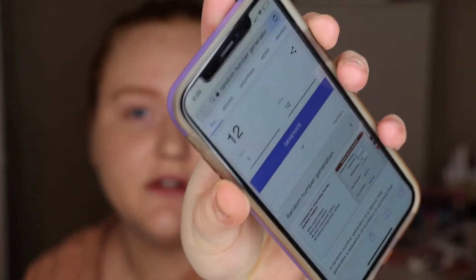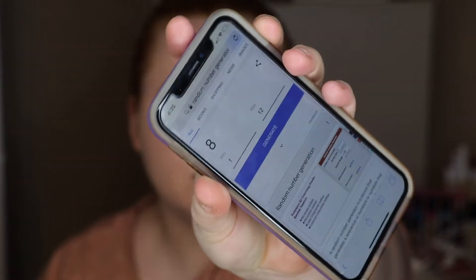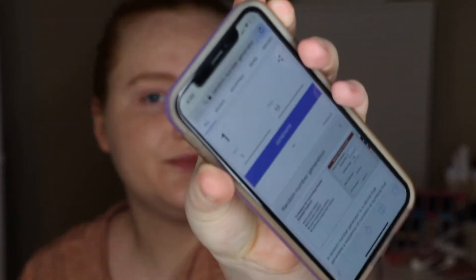I'm going to go ahead and generate the numbers. My first number is 12. My battery is low on my phone, so I probably need to do this before it dies. Eight, nine, two more — two and one. Alright, so let's see what we've got to work with.